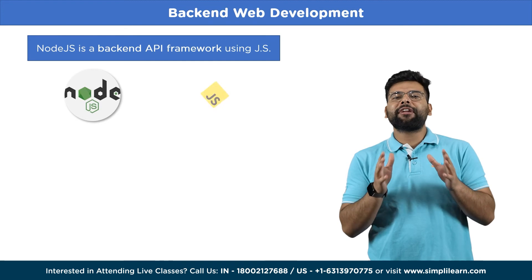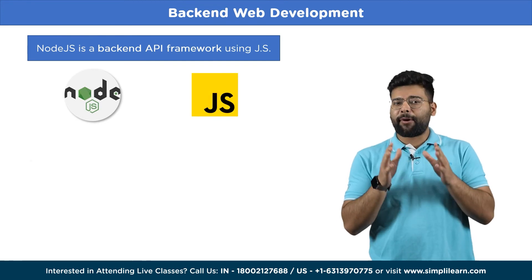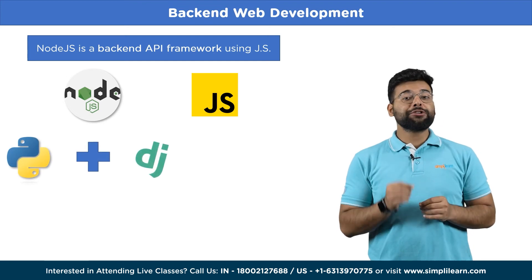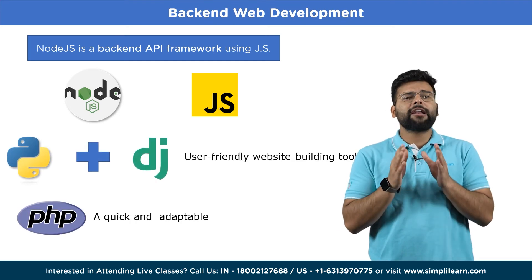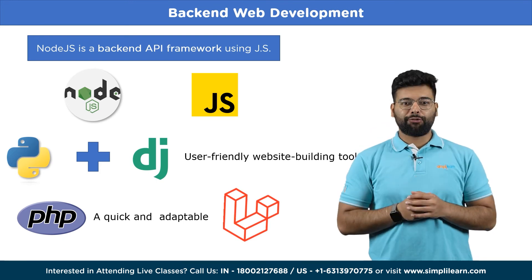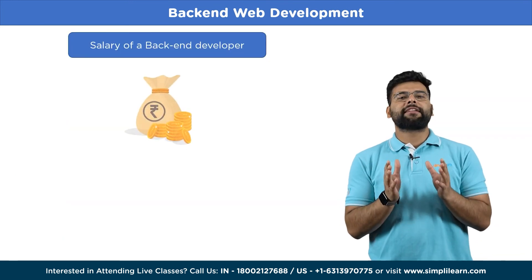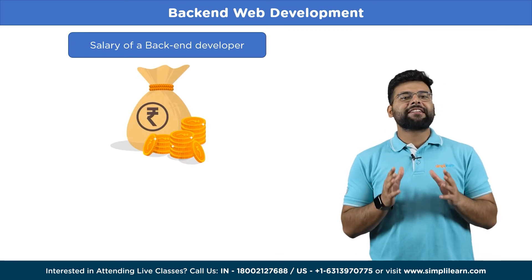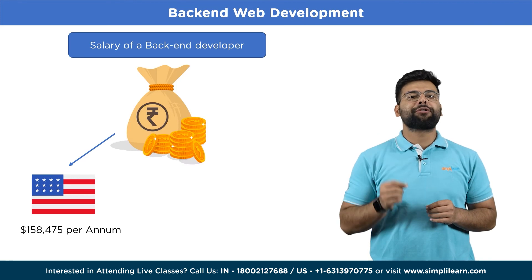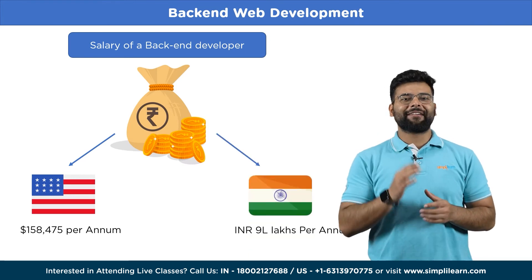Node.js is a back-end API framework using JavaScript that combines the power of Node.js with the beauty of JavaScript. Python paired with Django is a user-friendly website-building tool. PHP, a quick, adaptable, and practical language, can work on a back-end web page with Laravel. You can expect to earn a competitive salary as a back-end developer. The average salary in the United States is around $158,000 per year, and in India it is 9 lakhs per annum.